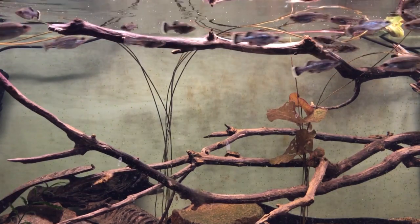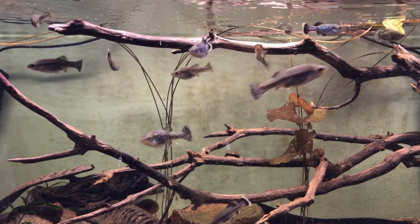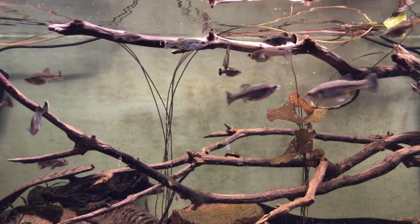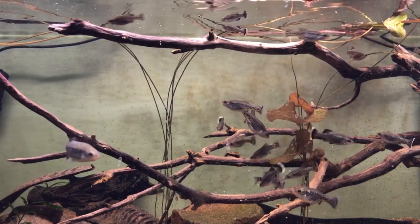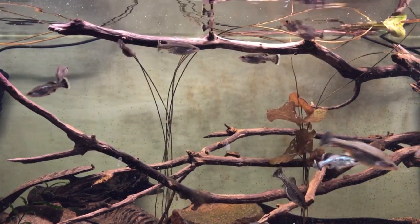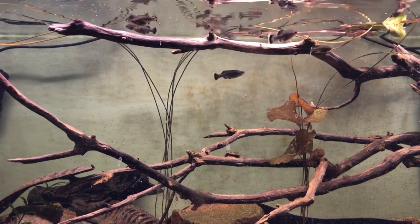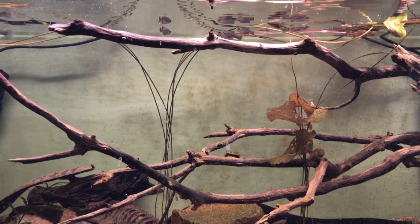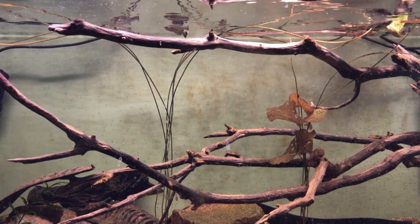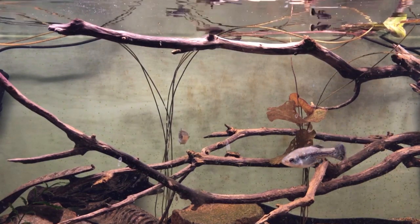This species, like most gudeids, are usually fairly threatened in their environments, if not extinct. The International Union for Conservation of Nature, the IUCN, basically lists Ameca splendens as extinct in the wild. Extinction of this species and most gudeids in the wild is primarily due to habitat loss, destruction of habitat due to urban use, and agricultural runoff.